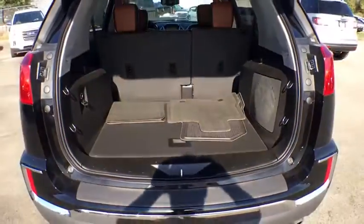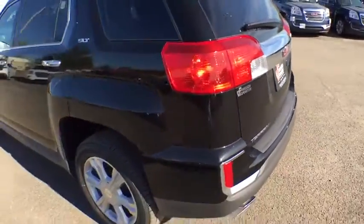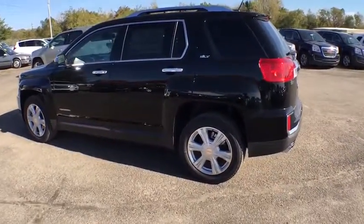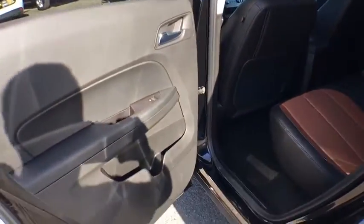Here are some of this vehicle's great options: traction control, remote engine start, stability control, keyless entry, steering wheel audio controls, anti-lock braking system, backup camera, Bluetooth, leather-wrapped steering wheel, power steering, adjustable steering wheel, cruise control.